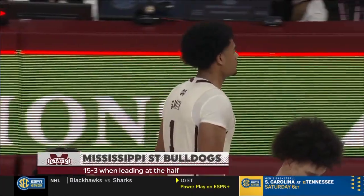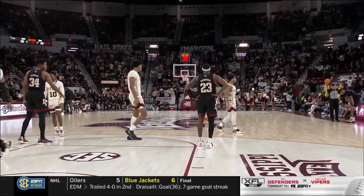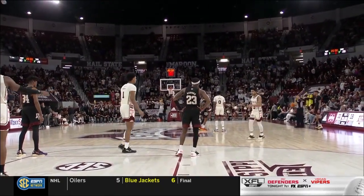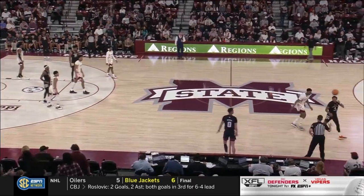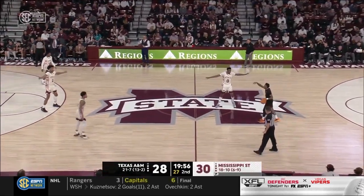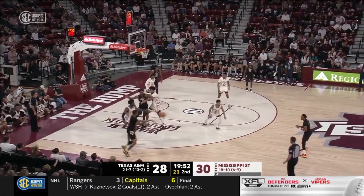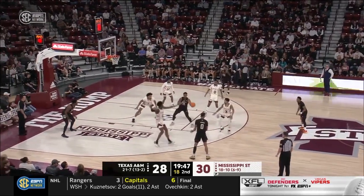Bulldogs 15-3 this season when leading at the half — will they get win number six? They shot defensively, physically — some of the more impressive players in the Southeastern Conference — and they make things difficult with tough man-to-man defense. Also forced Texas A&M into eight turnovers with five steals and three blocks in that first half. Right now, Mississippi State's defense is changing up from man-to-man, still a little bit of zone coming out of the break.